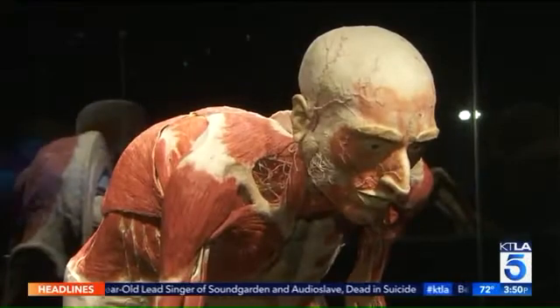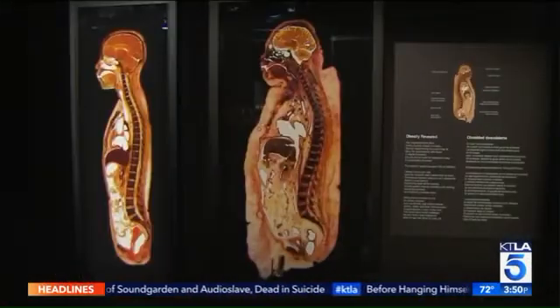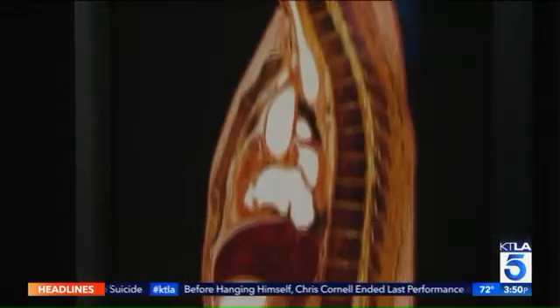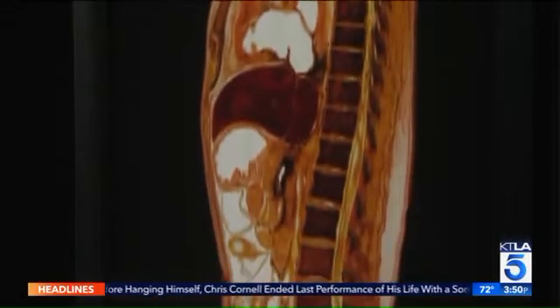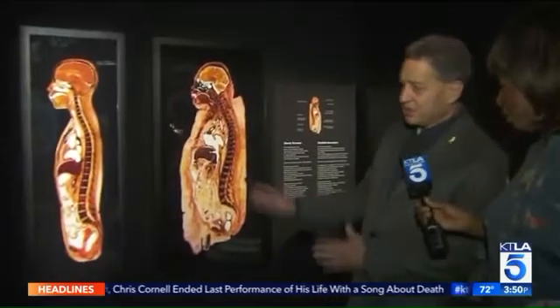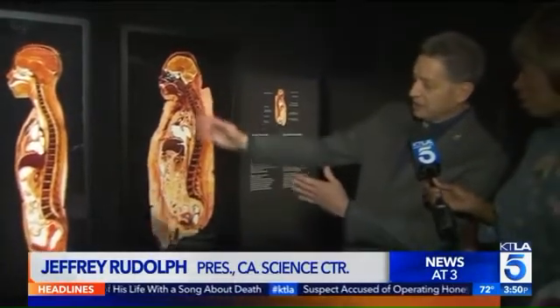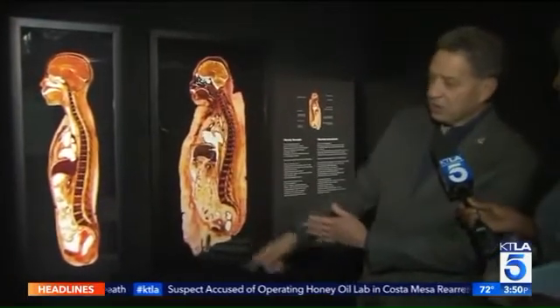It shows us and teaches us how we tick. We're with President Jeffrey Rudolph. These plastination pieces — this was a real person — show us what happens when we take care of ourselves and when we don't. These are two different people. The one on the left is a person of normal weight, and you can see the abdominal wall on the back and then the internal organs.